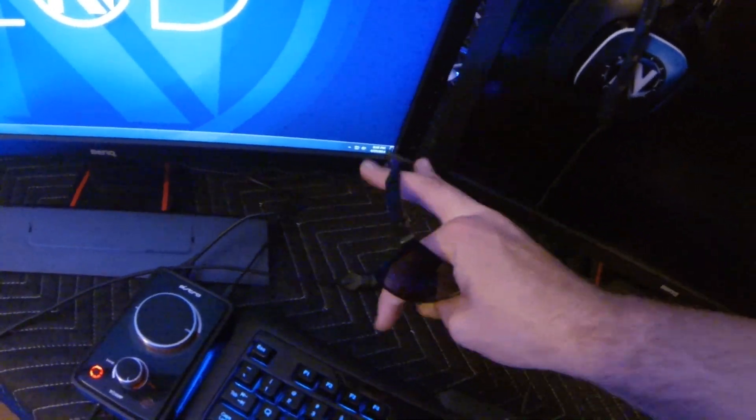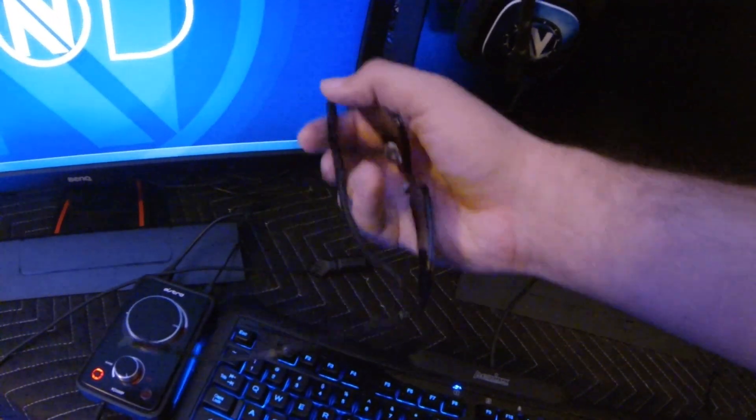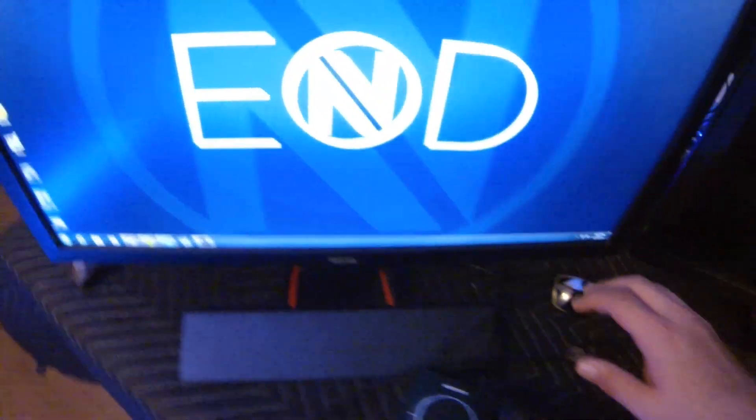This isn't really part of my setup but I got these Gunnar sunglasses that are really sick. I wear them when I go out, they look really nice.